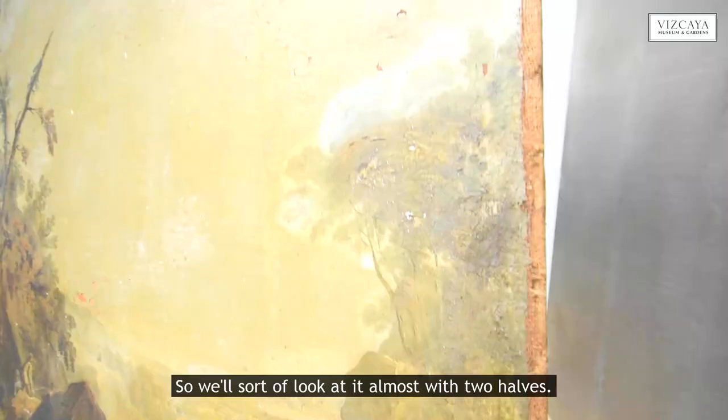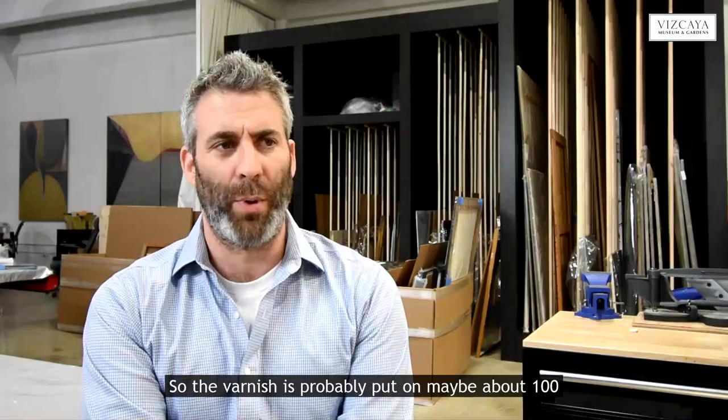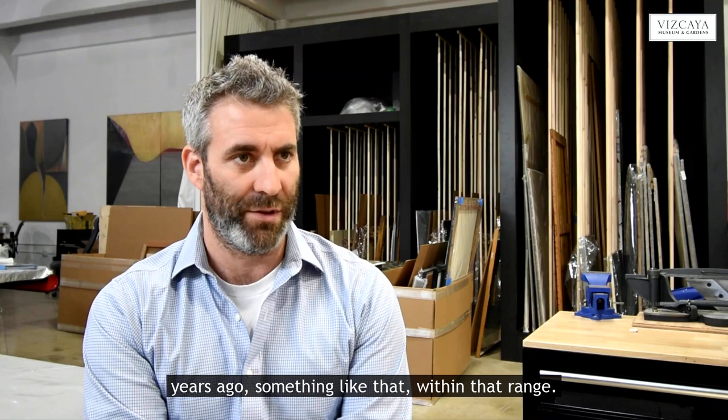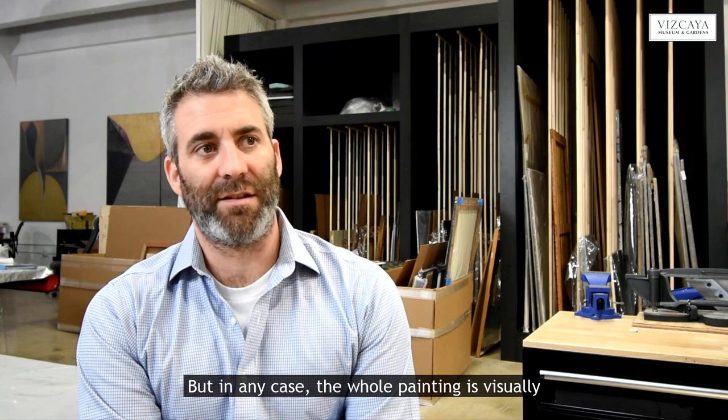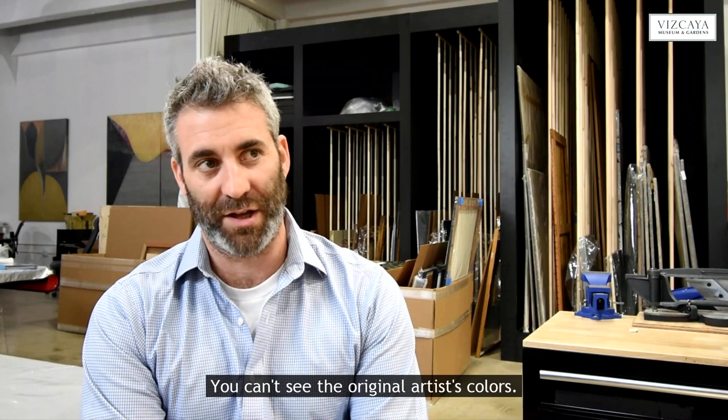The varnish on the galleon room paintings has aged. The varnish was probably put on maybe about a hundred years ago, within that range. And so it's discolored inherently — it ages and yellows. Sunlight can also speed that up. But in any case, the whole painting is visually impaired by that. You can't see the details. You can't see the original artist's colors.